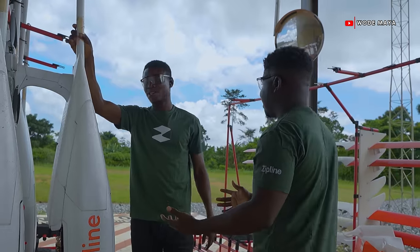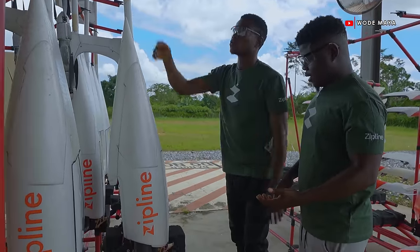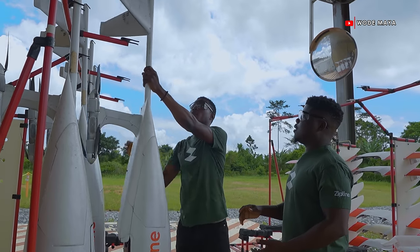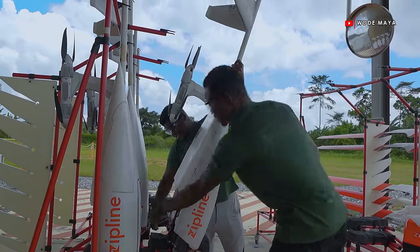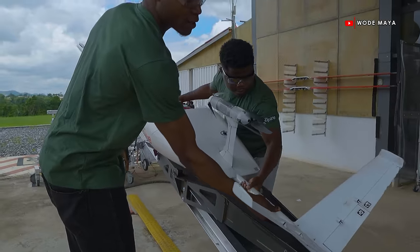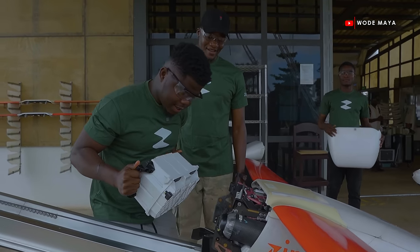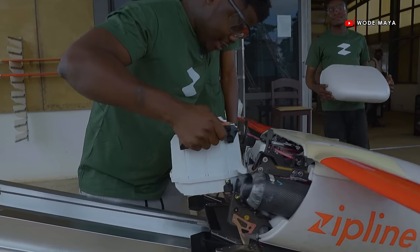What do I do? So we've already loaded the package inside the zip. So you just take it like this — it comes in this direction. Then there's a handle here. This is the first time I'm applying my engineering career.